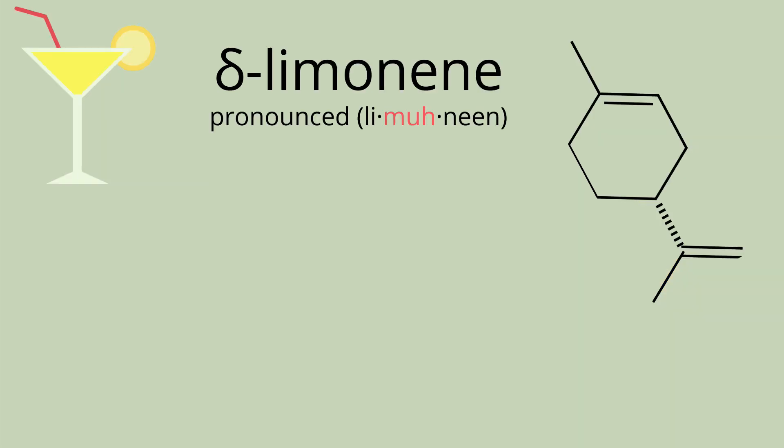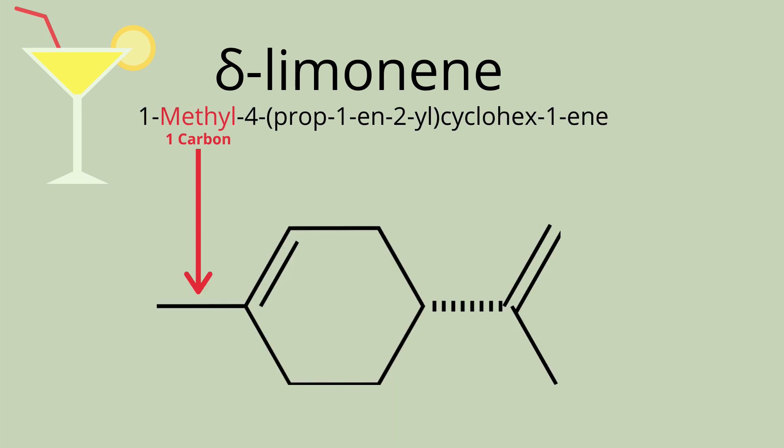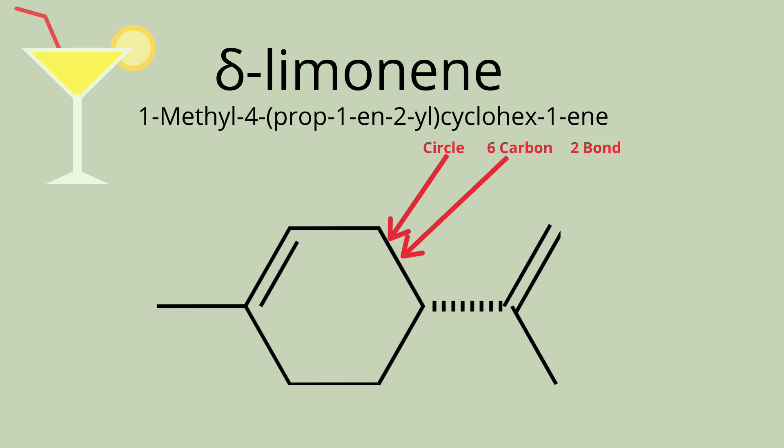Limonene, actually pronounced li-ma-neen, is a monoterpene that is 1-methyl-4-prop-1-en-2-yl-cyclohex-1-ene. Breaking that down: methyl is one carbon in the first spot on the chain, propene is three carbons with a double bond in the fourth position on the chain, and cyclohex is a circle of six carbons with a double bond in the first position on the chain. But I'm not an organic chemist, so that's all I'm going to say on that.